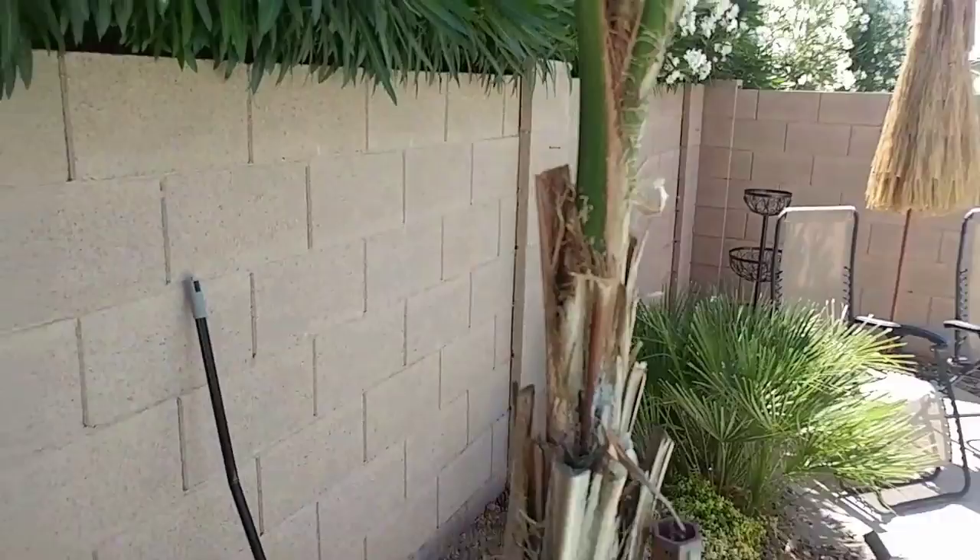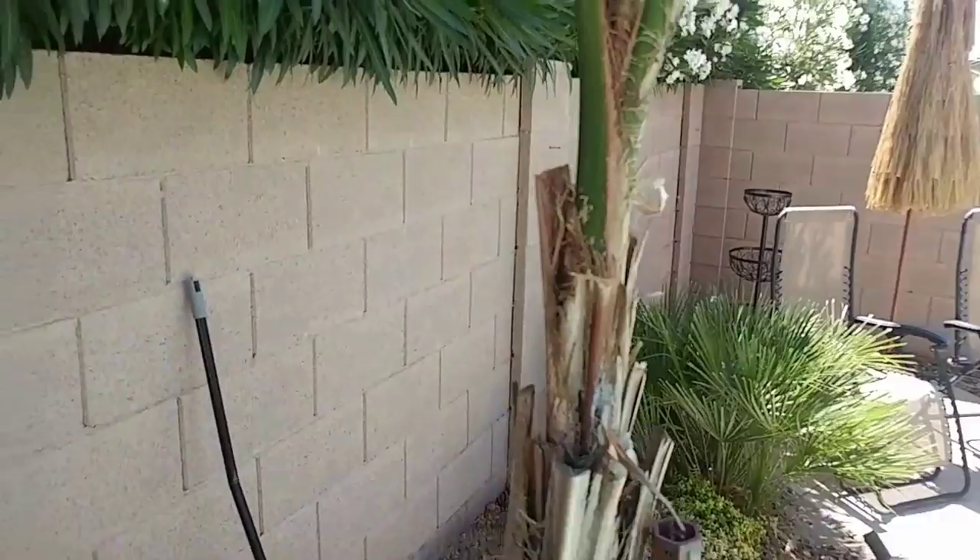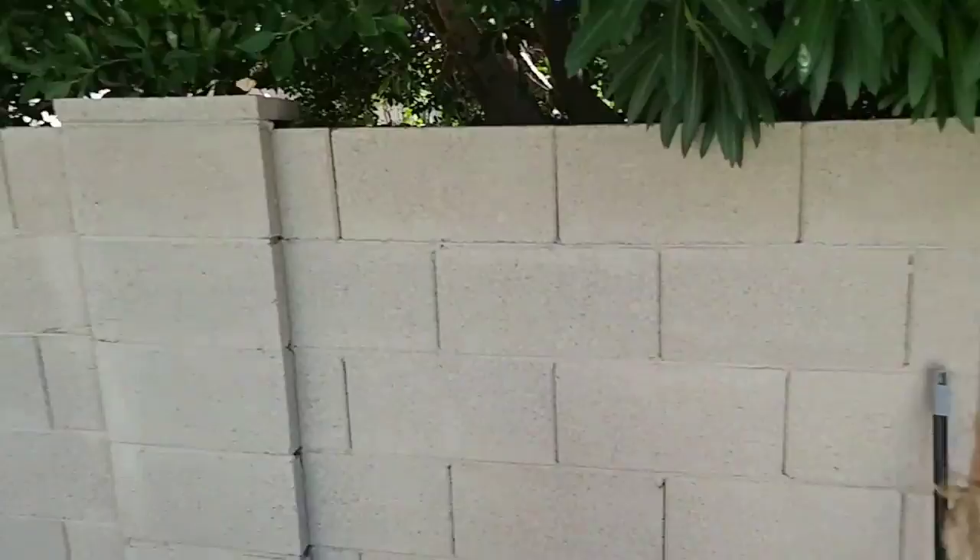This customer told me they were having scorpions in the backyard but just along this wall. And as I've been showing you in the videos, scorpions like to grow inside these block fence walls, especially in these columns here.